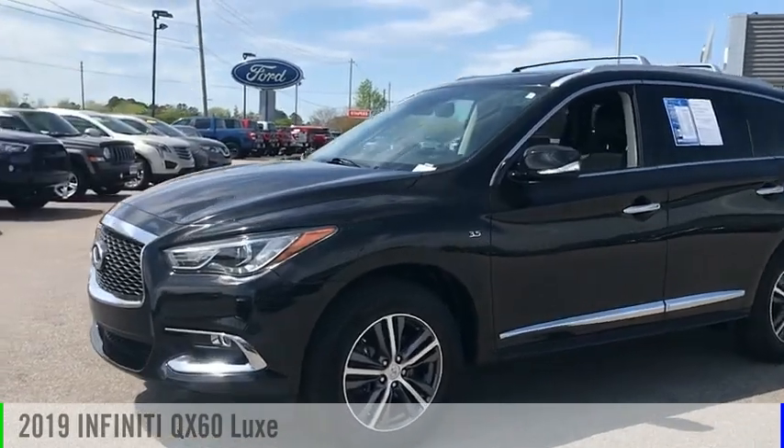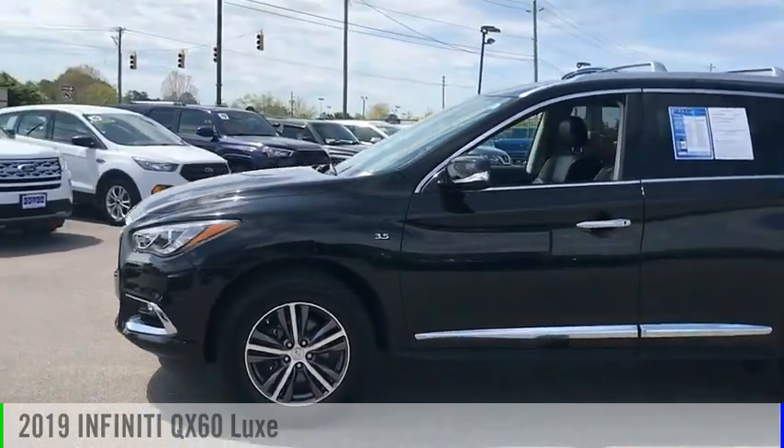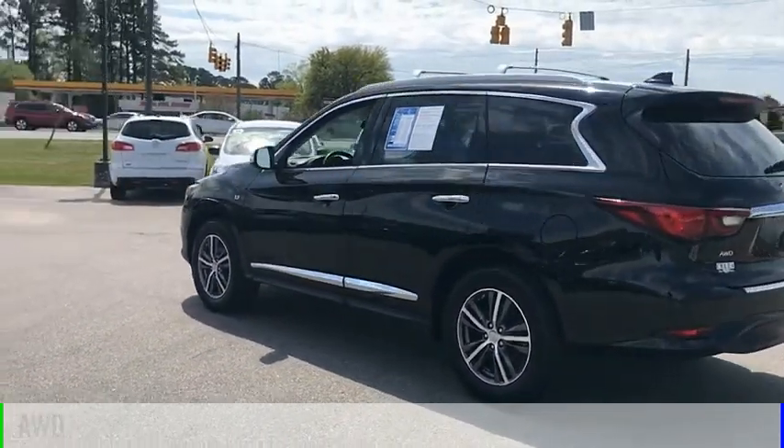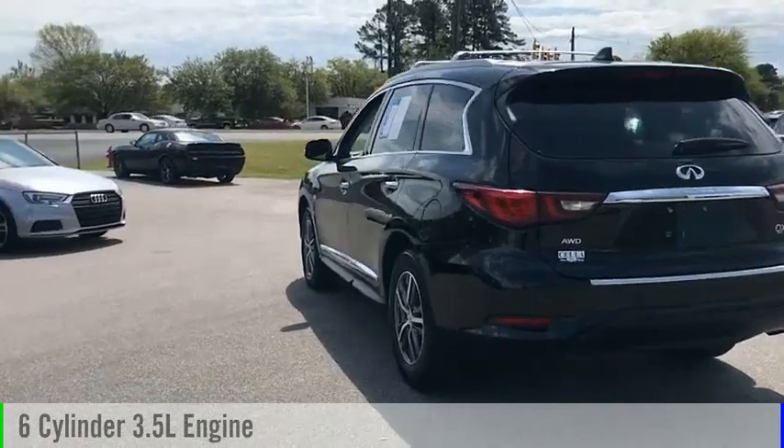Make a great choice today with the 2019 Infiniti QX60. This vehicle is powered by an all-wheel drive, six-cylinder, 3.5 liter engine.